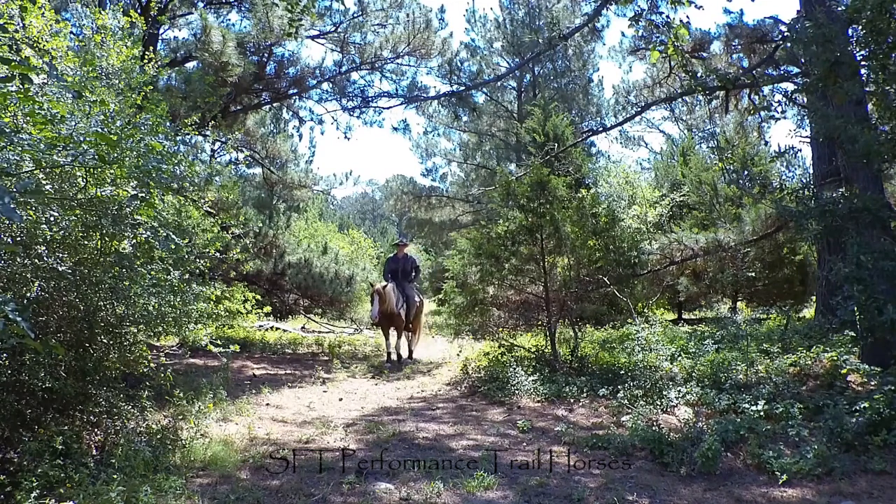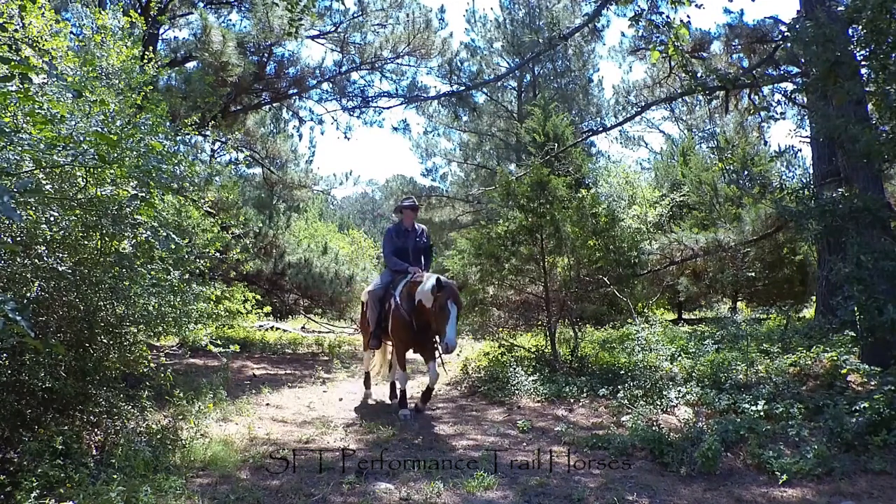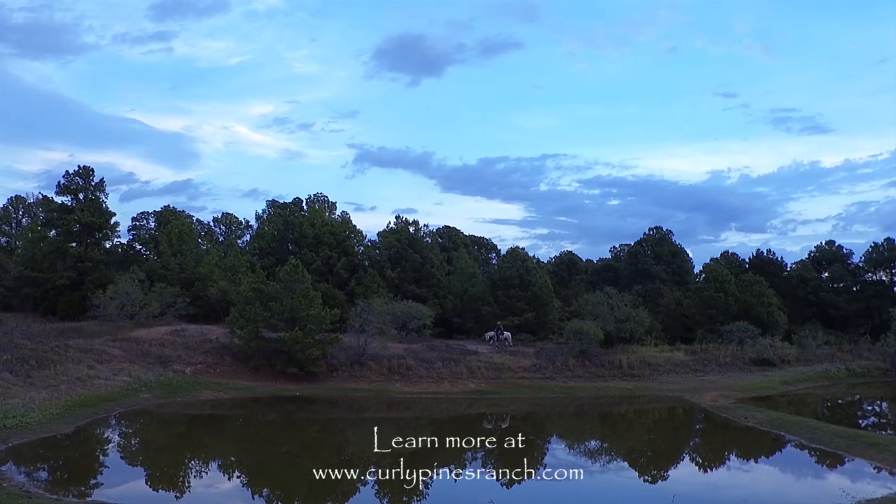If you'd like to learn more about our training or see our performance trail horses available for sale, please visit us at curlypinesranch.com. Thanks for watching, and happy trails!